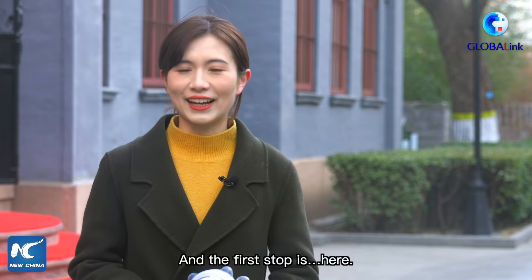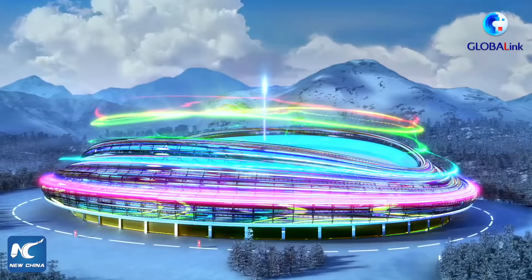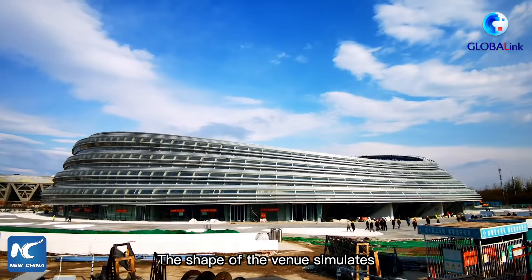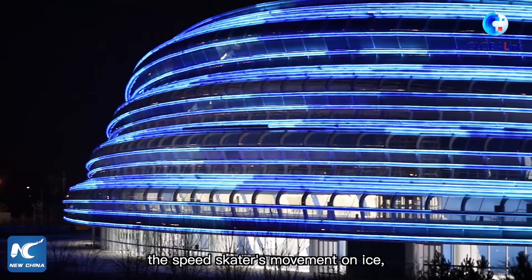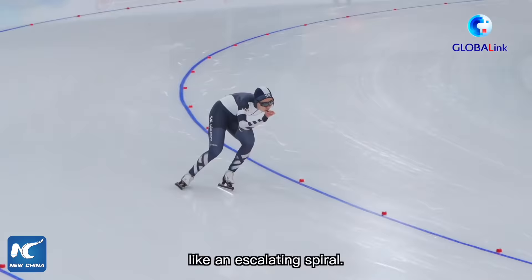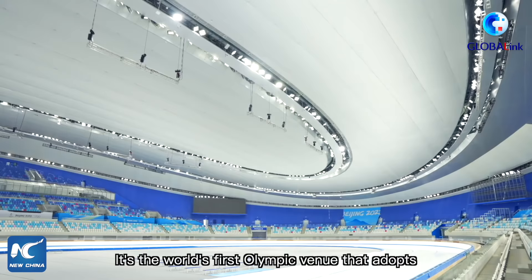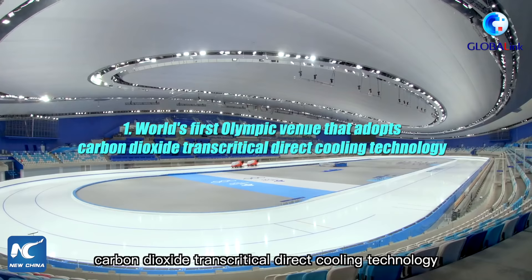The first stop is the National Speed Skating Oval, where the design drew inspiration from Damascus. The shape of the venue simulates the speed skater's movement on ice like an escalating spiral. It's the world's first Olympic venue that adopts carbon dioxide transcritical direct cooling technology for ice making.